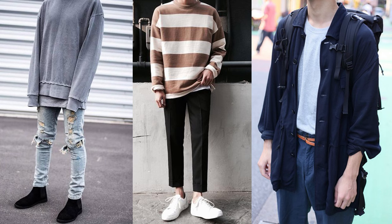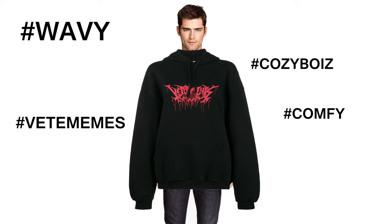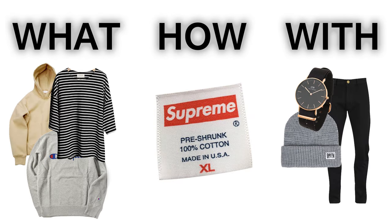Oversized clothing has gotten popular over the past couple years. I wouldn't be surprised if some dude just randomly put on the wrong size shirt, looked in the mirror and went 'oh shit this is kind of hot.' I'm gonna break it down into three things: what, how, and with — as in what it is, how to style it, and what goes good with it.